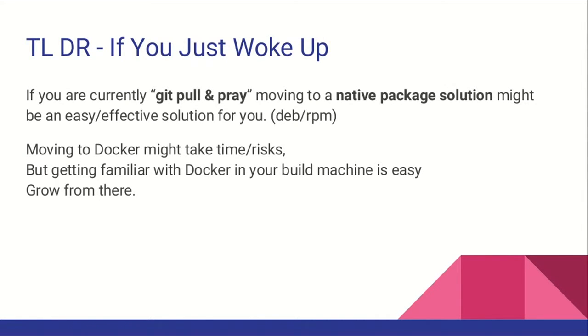Probably you could remove a lot of code from your automation. You no longer need to SSH to your machine, create a virtual environment, or install dependencies. You only need to update and install your application, just like any other infrastructure application you install automatically. Getting familiar with Docker on a build machine is an easy way to start. Start there, grow from there.